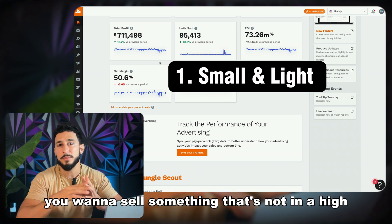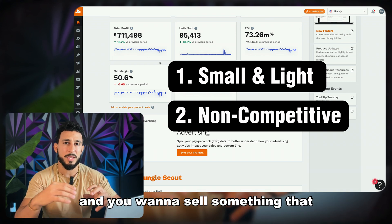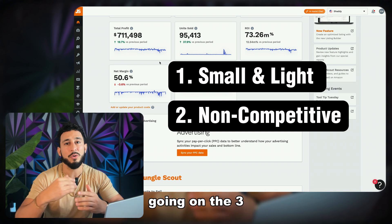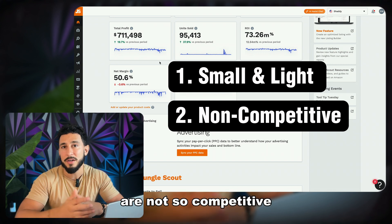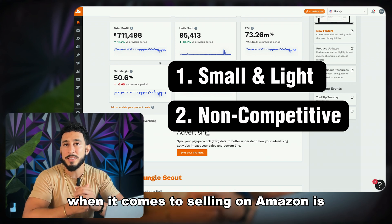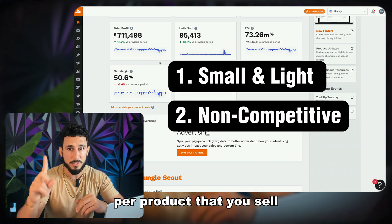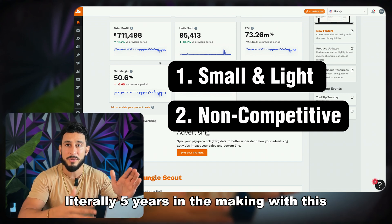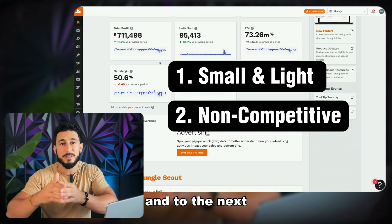The second thing you want to focus on is selling something that's not in a highly competitive niche — you want a low competitive niche where you can get ranked on the first page. When people are purchasing on Amazon, nobody's going to the third, fourth, or fifth page. You always want to be on that first page. The average goal when selling on Amazon is to make $250 to $300 profit per product, and this is how I grew my Amazon business over five years from one product to the next.